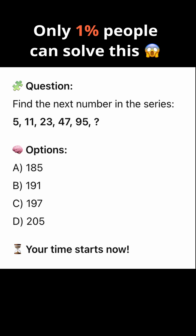Options: A) 185, B) 191, C) 197, D) 205.